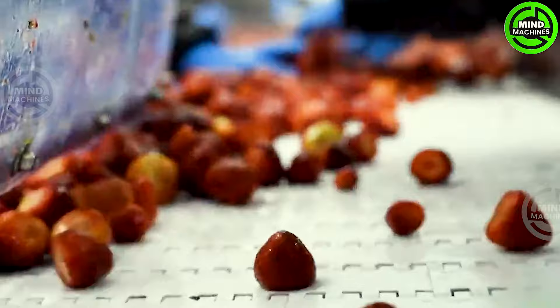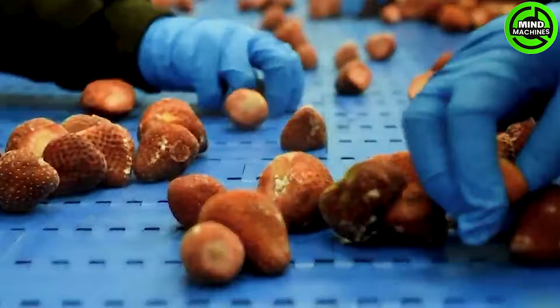The strawberry processing line starts by selecting fresh berries from the field. They are then cleaned and any unwanted parts are removed. Subsequently, the berries are packaged in sealed bags or containers.